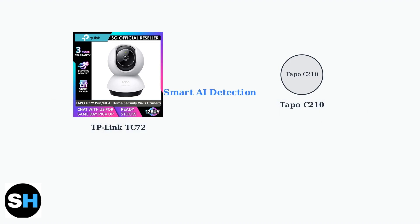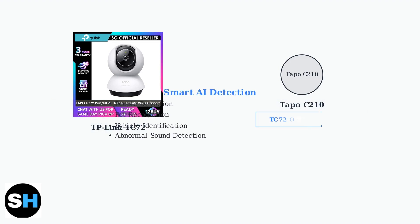A major advantage of the TC72 is its smart AI detection system. It can identify people, pets, and vehicles, and even detect abnormal sounds. This advanced feature reduces false alerts significantly, something the C210 lacks.